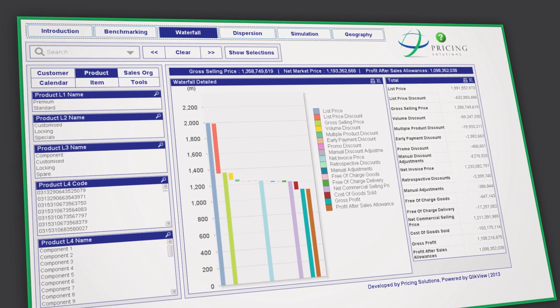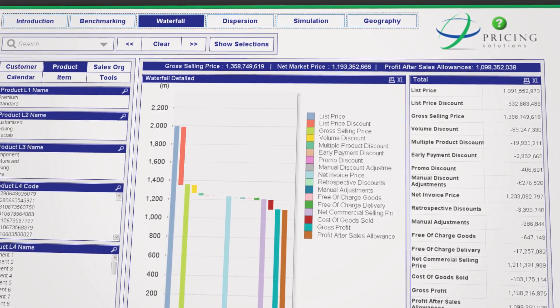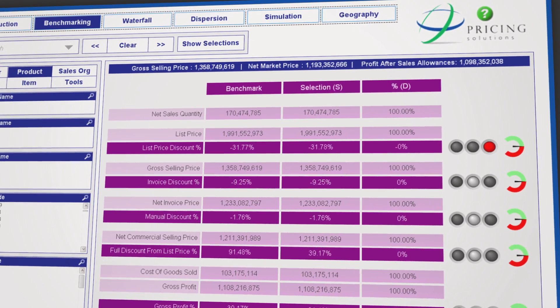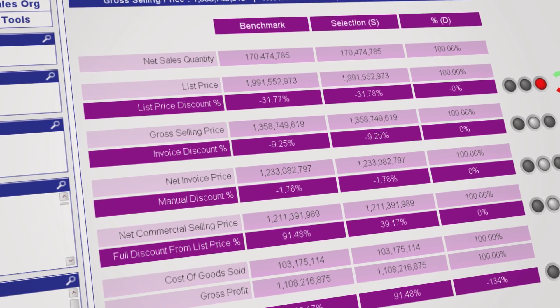Pricing Solutions has developed a methodology and supporting tools which can analyse your data and quickly provide detailed insights into your organisation's true price performance and profitability.